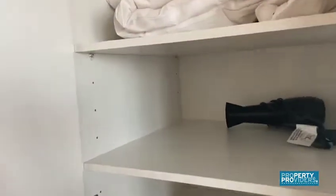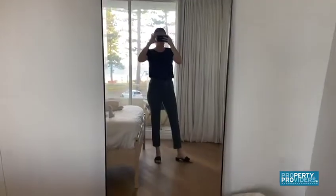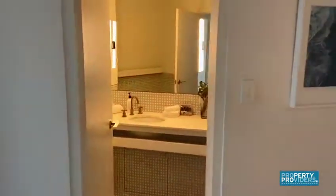Huge built-ins, ceiling to floor, with a very generous amount of storage, a big vertical mirror. And that's the left side of the property.